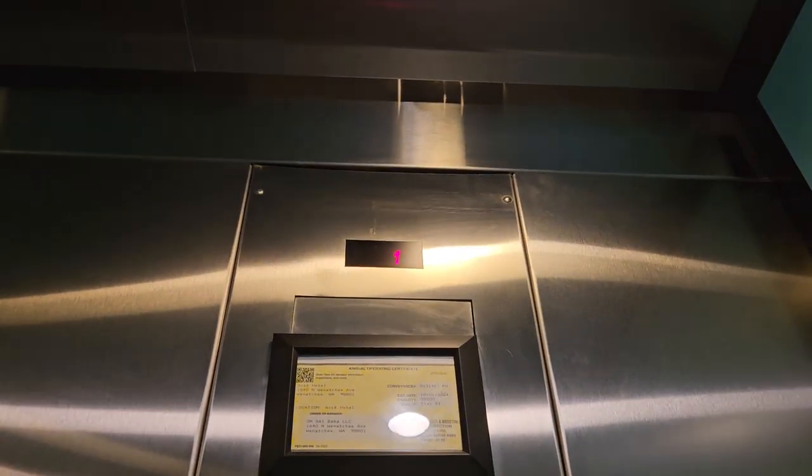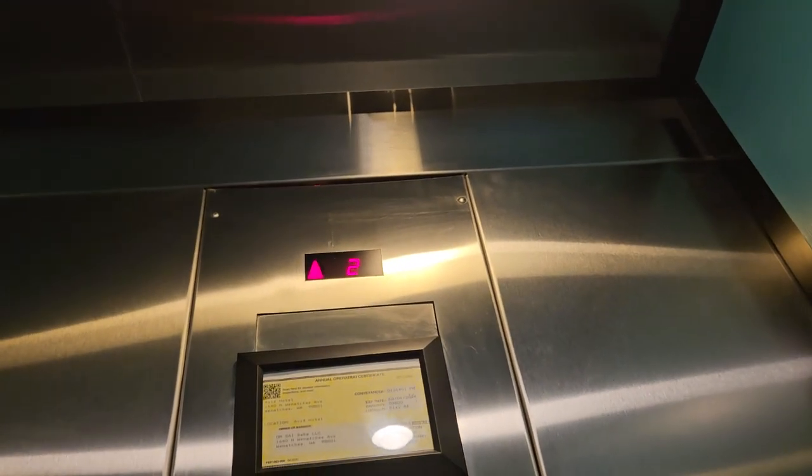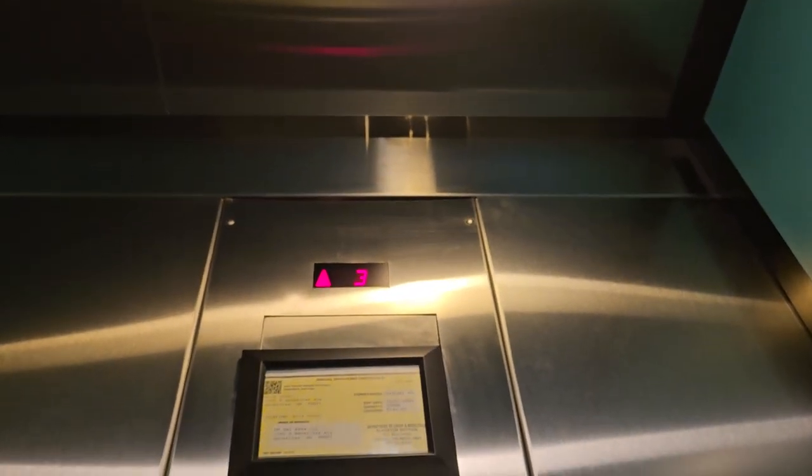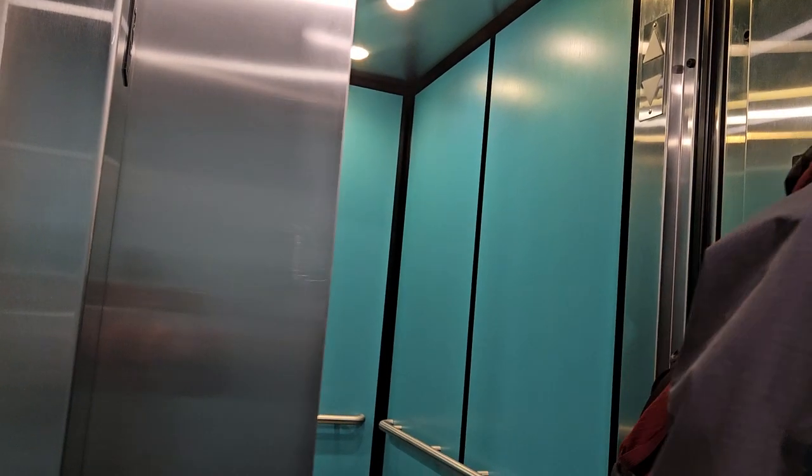Look at that — we are going up now. We're on the fourth floor and the elevator is opening. Watch the door close — okay, the door closed.